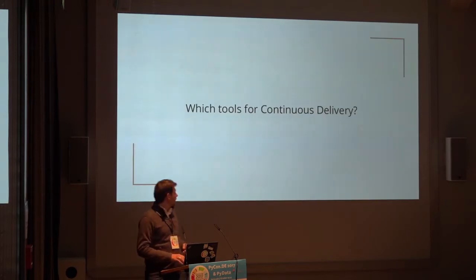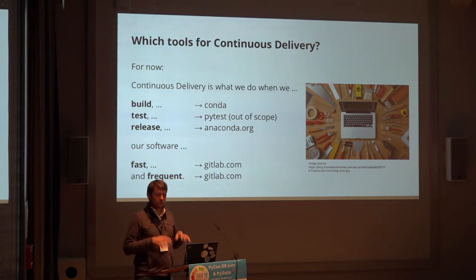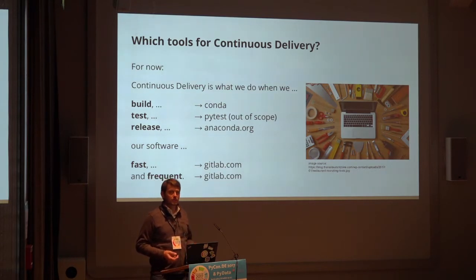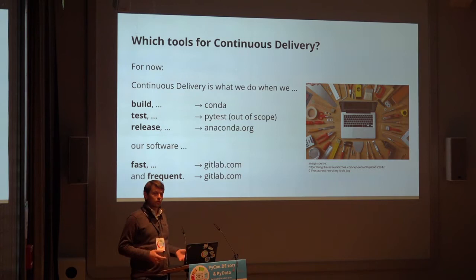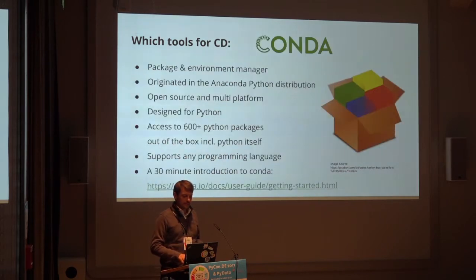So which tools do this? I've chosen this set: for building, I use Conda, which is a really nice package manager for Python. For testing, we usually use PyTest, but that's kind of out of scope here. For releasing, I'm using Anaconda.org, which is a platform from the Conda environment. And for anything else like the whole pipelining, I use GitLab.